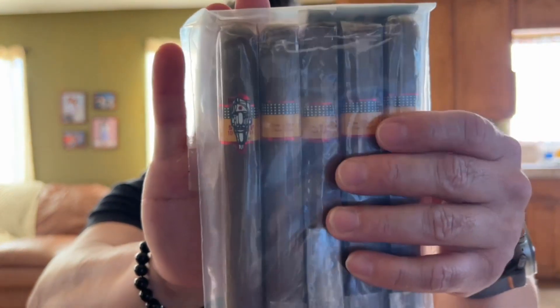Alright guys, thanks for staying to the end. Now for the main event — the moment we've all been waiting for. The hot item in this order — some of you guys might have guessed it from the stickers I showed you in the beginning. Here it is: it is the SP 1014 Red.